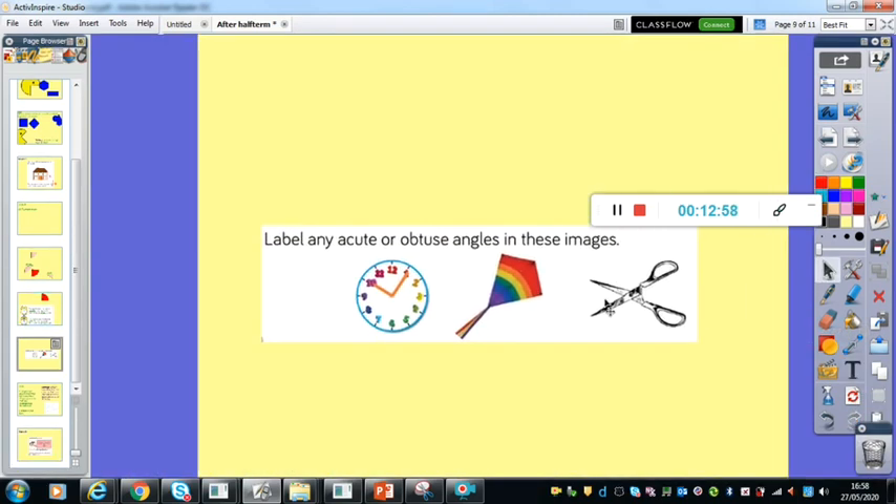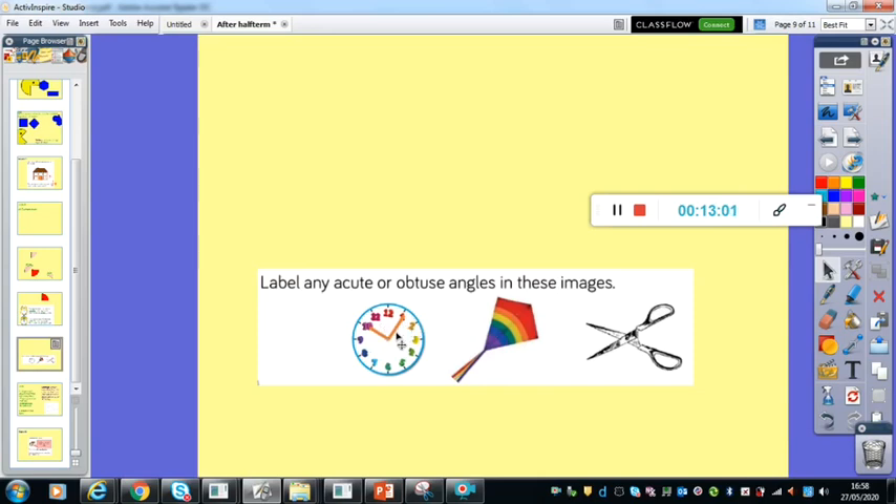So now I want you to have a little go. Have a look at these different angles: the clock hands, a kite that has four different angles, and some scissors which have an angle on the top, an angle on the bottom — and remember, an angle can only be where two straight lines meet. Just have a little go with your angle checker now. You don't have to write anything down — I just want to see if you can work out any of the acute or obtuse angles. Pause now and have a go, then press play so I can go through it with you.